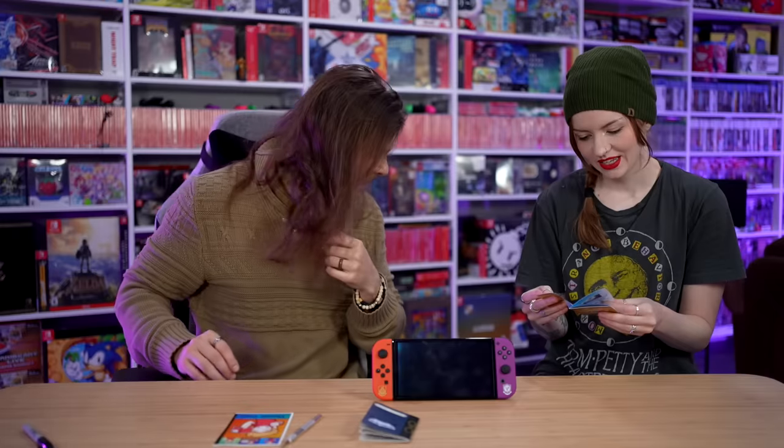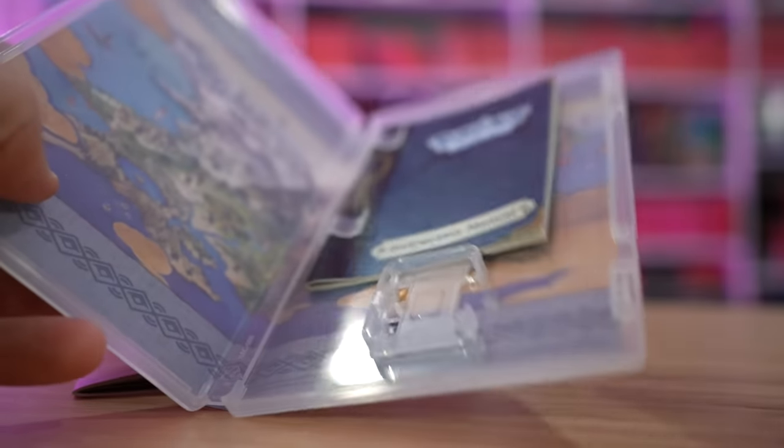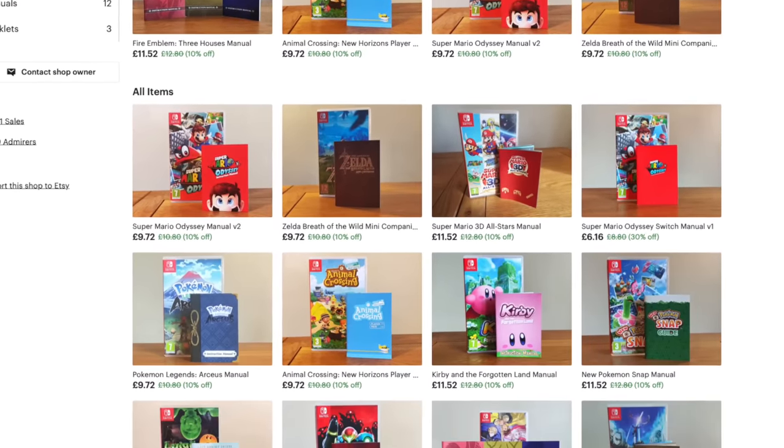They kind of match the style of the game. It's just so cute. There's even a little holder for it already in the game case, which is so weird. It's so good - now it has a little manual. That is fantastic. There'll be a link down below if you want to grab that.